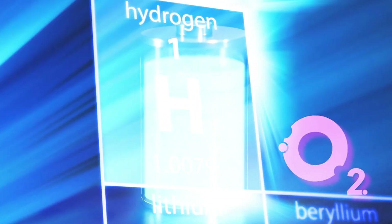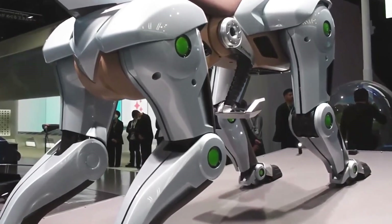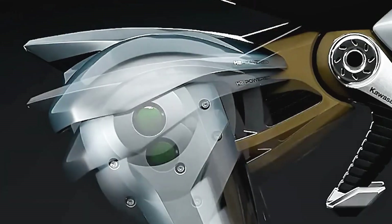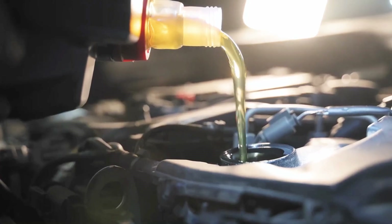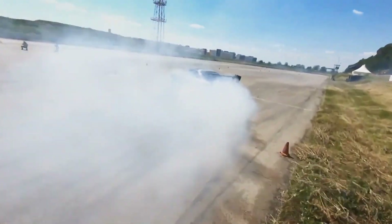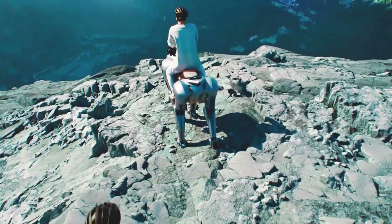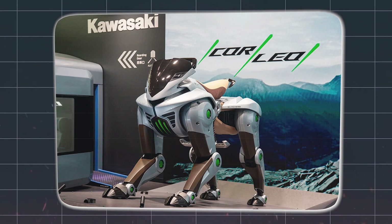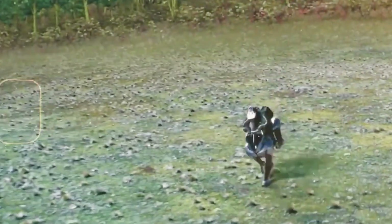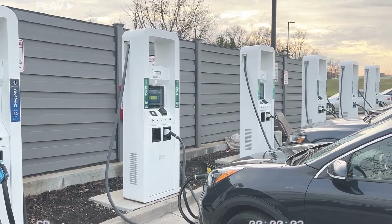As technology continues to advance at an unprecedented pace, we can anticipate further breakthroughs in critical areas such as power efficiency, durability, and control. One possible future scenario is that legged robots like Corleo become increasingly integrated into the fabric of our daily lives, transforming the way we live, work, and interact with our environment. They could be utilized for a wide range of tasks — from providing efficient and sustainable transportation and enabling exploration of remote environments, to assisting in critical search and rescue operations and providing support in the aftermath of natural disasters, accessing previously unreachable areas and performing tasks that are dangerous for humans.